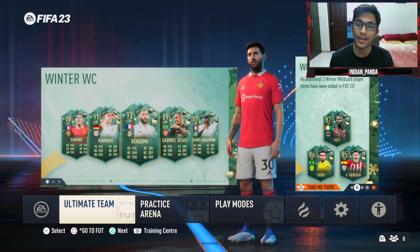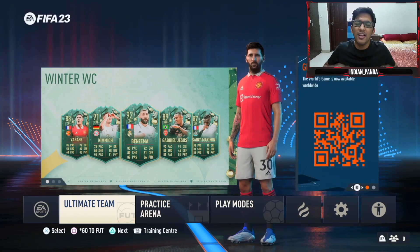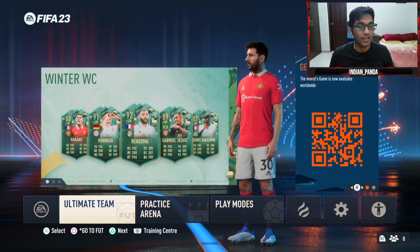Hey everyone, how's it going? Indian Panda back at it again. In this video we did a bunch of update packs and packed some crazy good cards — let's get into it.